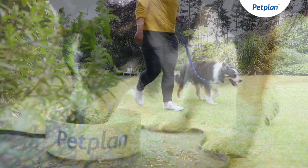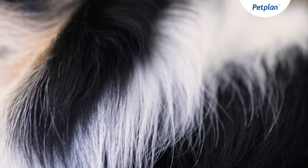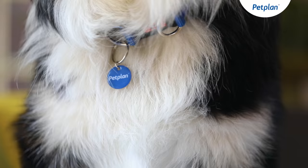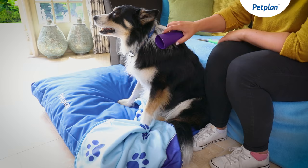They generally enjoy the company of other dogs as well as cats, as long as they're introduced to each other from an early stage. Border Collie coats generally come as black and white, as well as red merle and tricolour. There are two types of coat: smooth and rough.